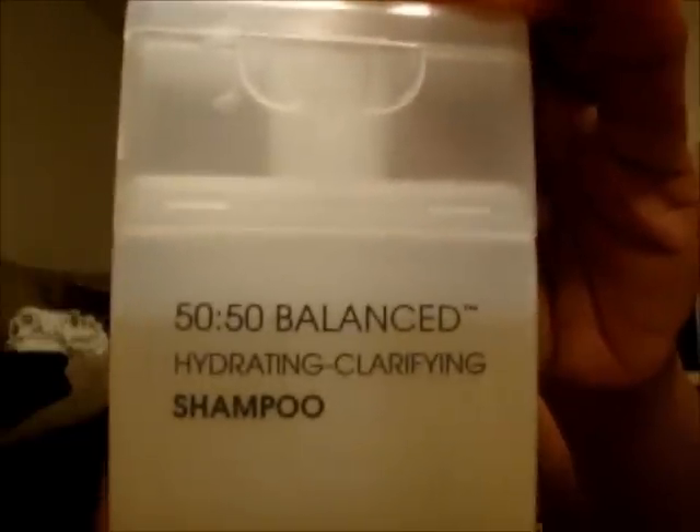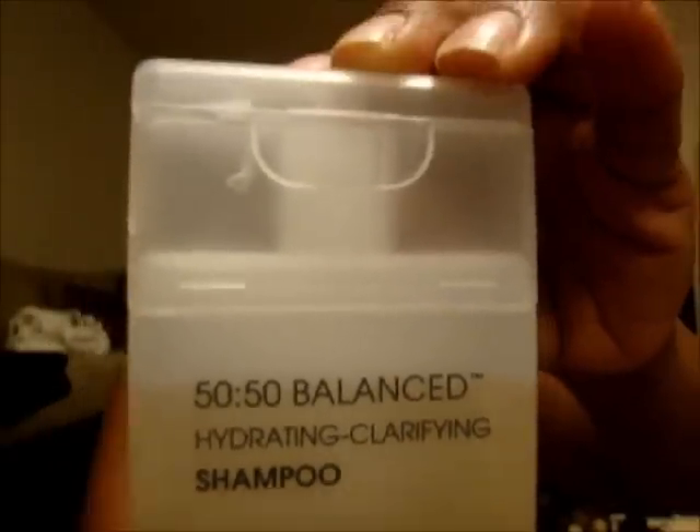These contain no sulfate, which dries out your hair. The first product is the 50/50 Balanced Hydrating Clarifying Shampoo — eight and a half fluid ounces. The original price is $7.99, but it had a dollar-off coupon bringing it down to $6.99. It is for normal to dry hair and protects overworked, over-processed, and color-treated hair while locking in color with shine.